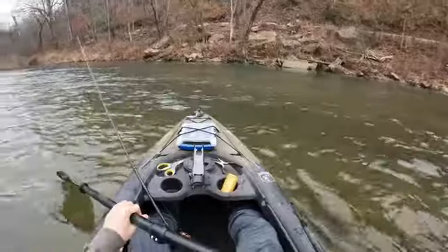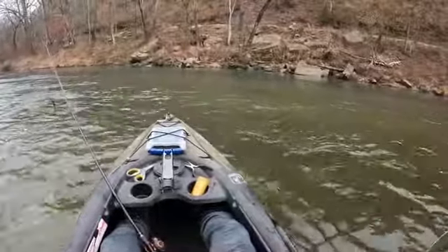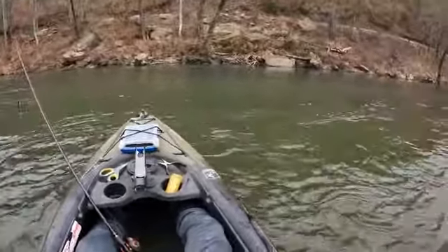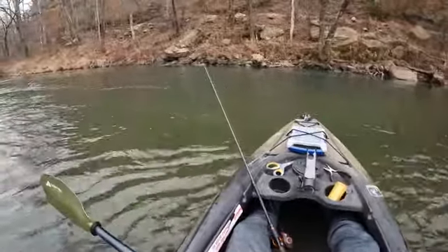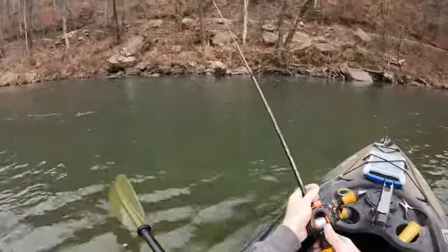I don't really know what to throw here. I'm starting out with a little chigger craw, and I've got an ned rig tied on as well. I've never fished here before so I have no idea what to expect for where these fish are going to be or what they're going to bite on — total trial and error today.